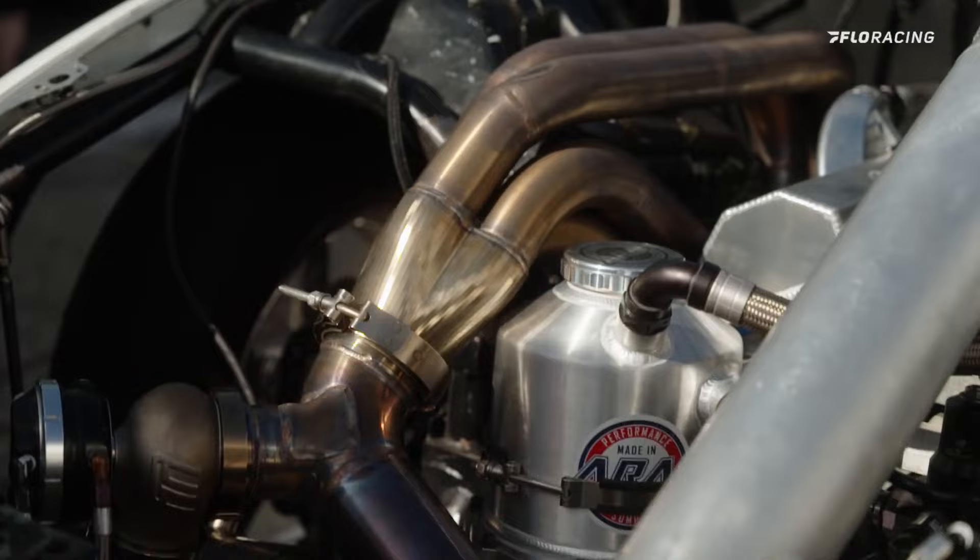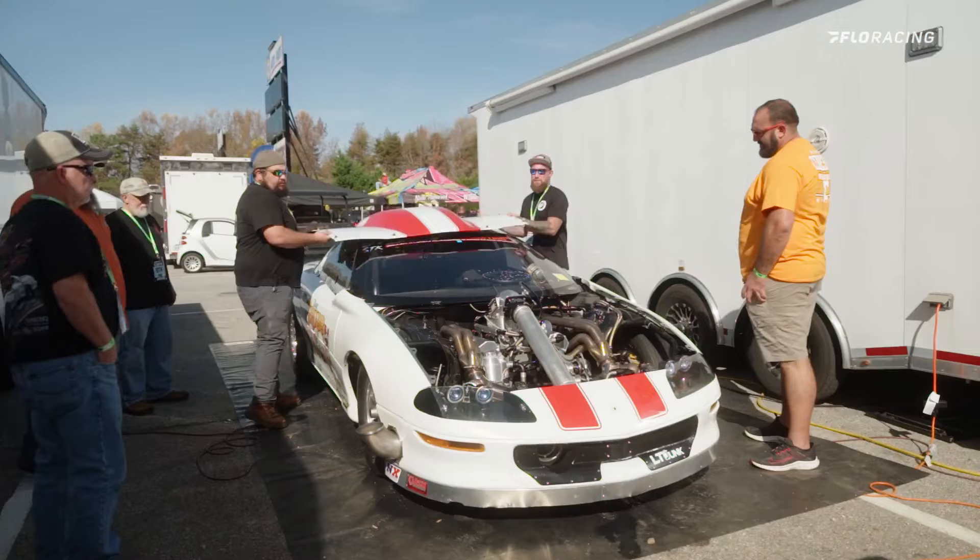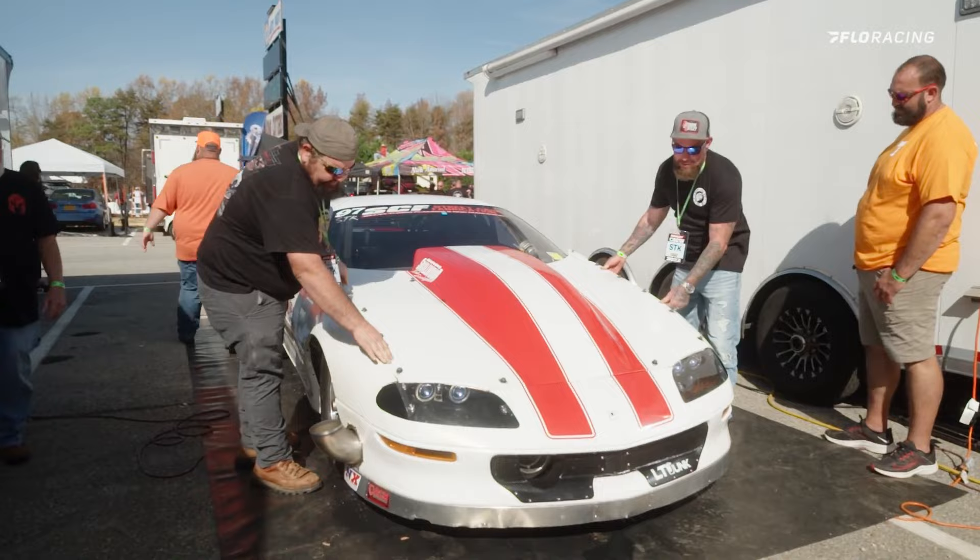It's a 348 cubic inch conventional 23-degree head — pretty simple engine. Single Precision turbo 106, runs on methanol, billet atomizers for the fuel. So it's a pretty simple setup really.